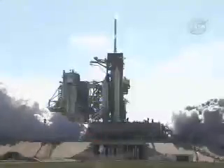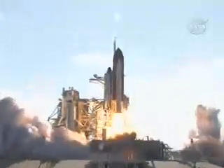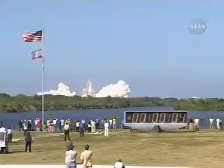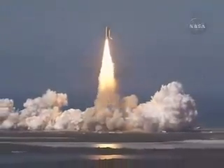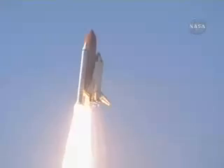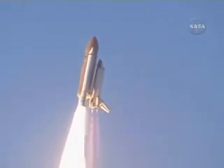1. Booster ignition and liftoff of Shuttle Discovery. Best of luck to the International Space Station's newest laboratory. Houston, Discovery, roll program. Roger roll, Discovery.